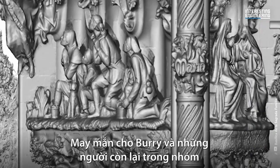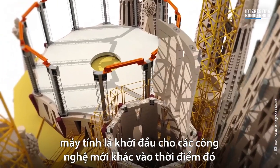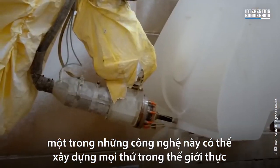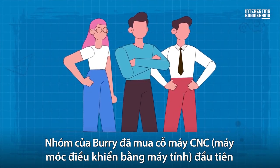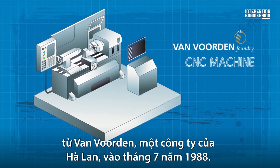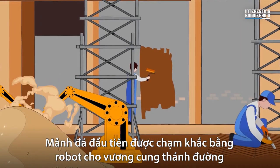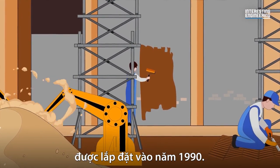Fortunately for Burry and the rest of the team, computers were just getting started with other new technologies at the time — ones that could build things in the real physical world, namely robotics. The Sagrada Familia team purchased the first very primitive CNC machine from Van Vorden, a Dutch company, in July 1988. The first piece of robotically carved stone for the building was installed in 1990.